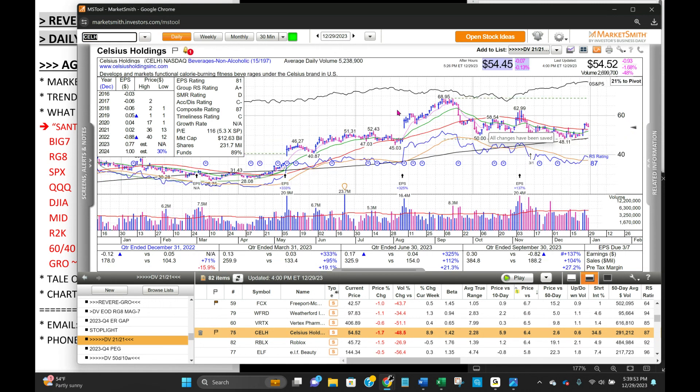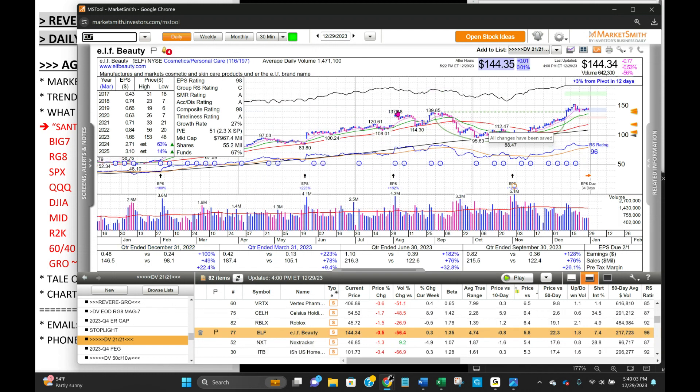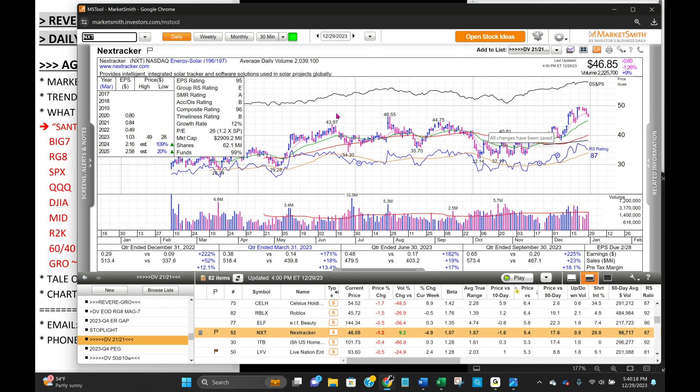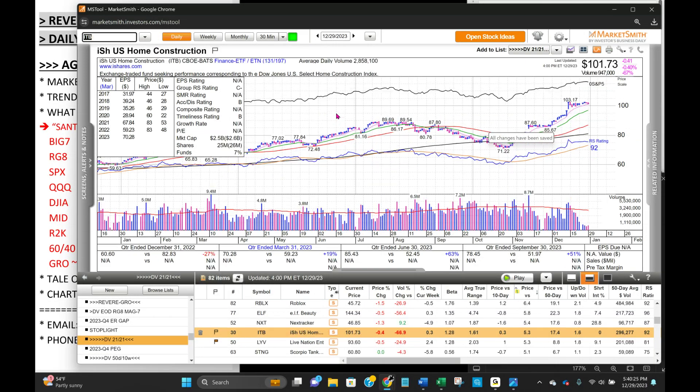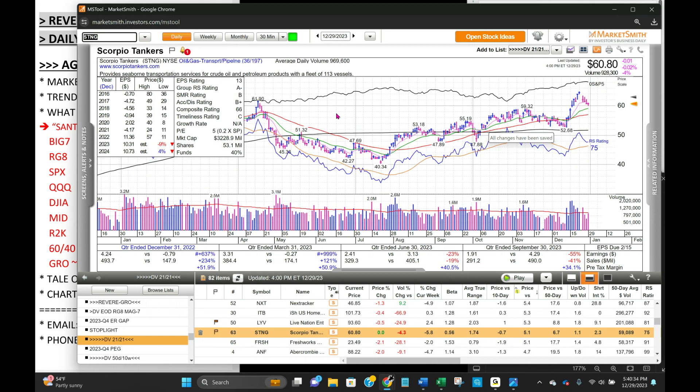Celsius trying to put in the right side of a base, two nice up days. Roblox riding up, pullback to the 8 EMA. Elf back to the top of the base — consolidating at the top of a nice cup base. Stage 1 base after a 37% pullback. Elf led for a long time, got sold, but formed a base and is now flagging. NXT, the leading solar stock — five-day pullback just below the 8 EMA, back to the top of the base. ITB — similar to NAIL, this is the Home Builders Index. Live Nation — we own this — forming its handle. Scorpio Tankers — four-day pullback right to the top of the base on the cup and handle. Half of breakouts will pull back to the pivot.